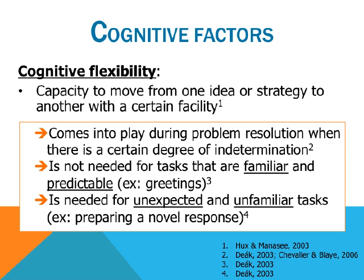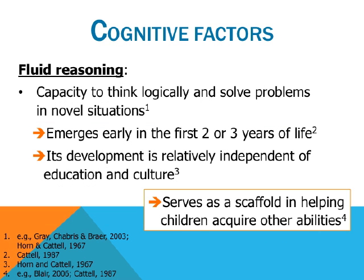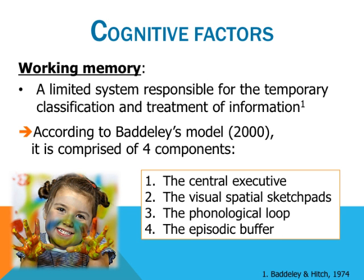Working memory is a limited system responsible for the temporary classification and treatment of information. According to Baddeley's model, it is comprised of four components: the central executive, the visual-spatial sketchpad, the phonological loop, and the episodic buffer. Of importance to this study are the visual-spatial sketchpad, specializing in the maintenance and handling of visual and spatial representation, as well as the phonological loop, which provides a temporary storage of verbal information and plays an important role in sub-vocal rehearsal.